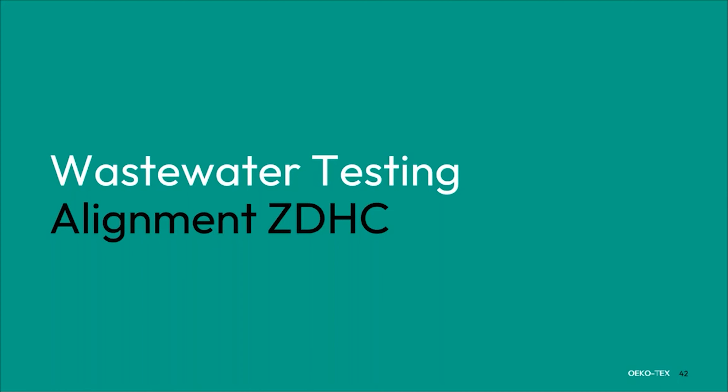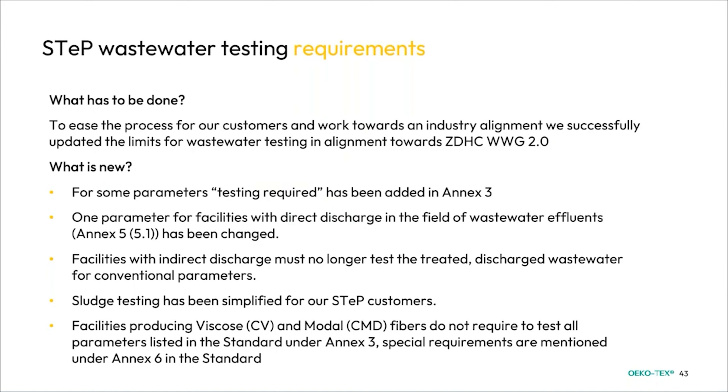Coming back to ZDHC for STEP, we are looking at wastewater testing alignment. To ease the process and work toward industry alignment, we have successfully updated the limits for wastewater testing in alignment toward ZDHC Wastewater 2.0. What's new: for some parameters, testing required has been added in Annex 3; one parameter for facilities with direct discharge in wastewater effluents has been changed; facilities with indirect discharge must no longer test treated discharge wastewater for conventional parameters; and sludge testing has been simplified.